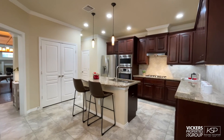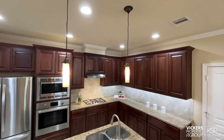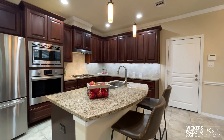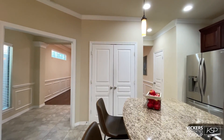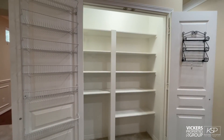Family and friends can take a seat at the island where slender RH pendants illuminate from aloft. Under cabinet lighting and adjustable shelving elevate the bountiful storage space. The double-door reach-in pantry maximizes storage options inside and in its door racks.